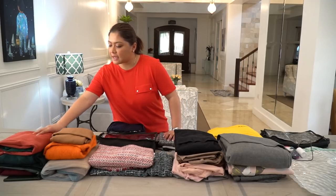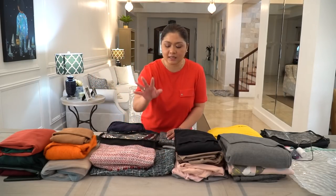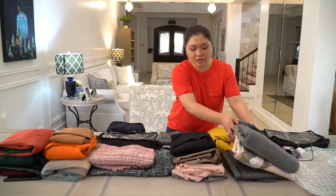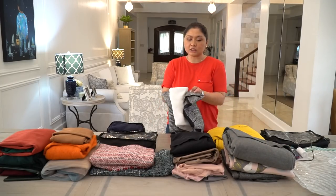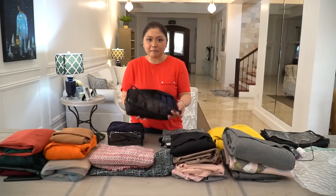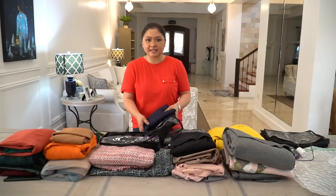Here are the sample sets that I have. These are my knitted tops — napakakapal. And these are my tops. These are the trench coats and my jacket. And this is a dress. This is a turtleneck inside, and a dress. These are my leggings that are meant to patong-patong-patong. And my inners, of course — mga heat tech.